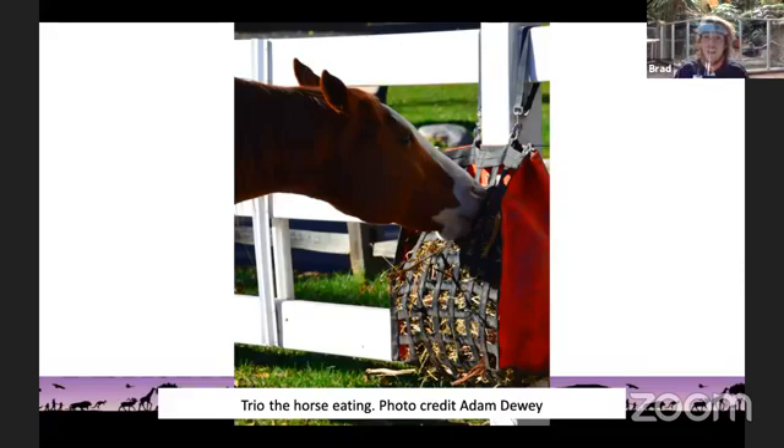Now I'm going to show you a couple of photos. I want you to try to tell me what these animals eat — plants, meat, or both. This first picture is Trio the horse, and they're eating. Does Trio eat plants, meat, or both? Go ahead and say it out loud or type it in. Trio eats plants — that is correct. Here's Trio eating some hay, so Trio is an herbivore.